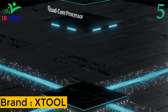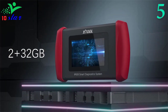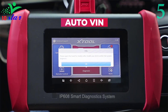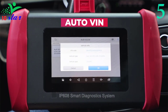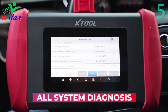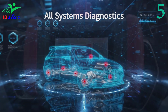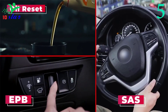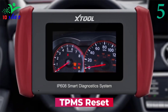Number five: brand Xtool, model IP608. The IP608 automotive diagnostic scanner provides powerful data graphing capabilities. It can show up to eight individual graphs and merge them all on the same screen for better comparison. You can even export data streams as a CSV file for storage and comparison over time, a feature available to only a few high-end scan tools.